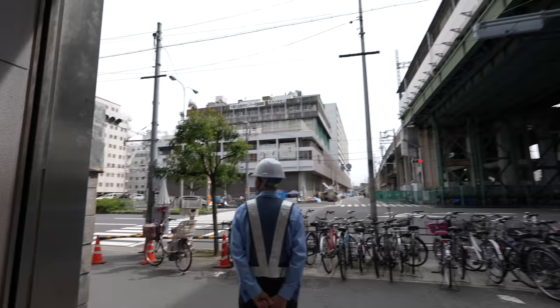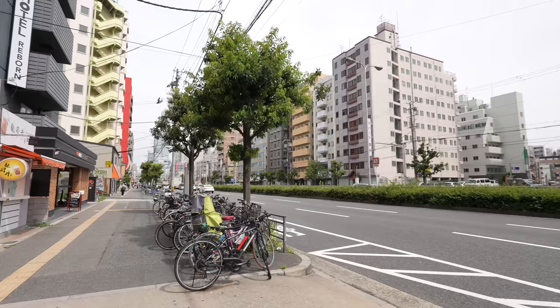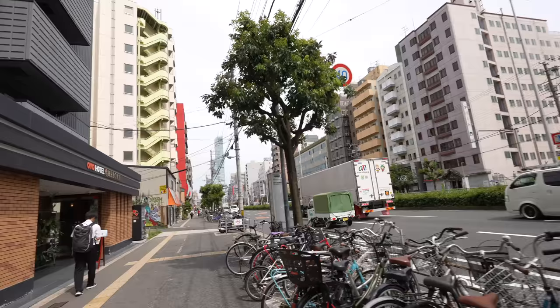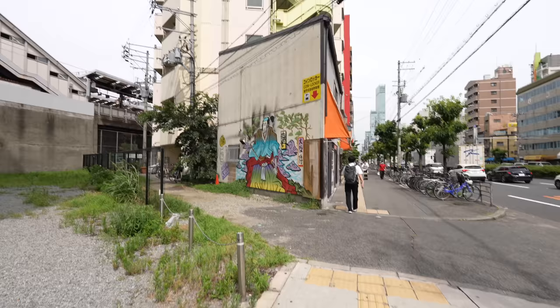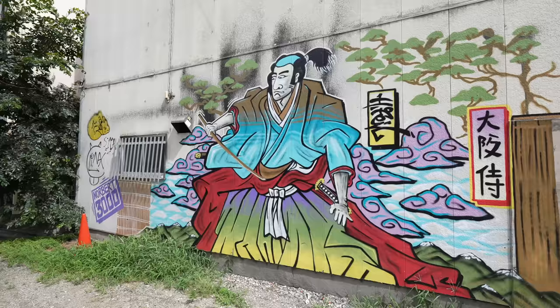Here we go. To be honest, this Shinimamiya area is not that safe, so I was kind of surprised that they made a luxury resort here. There are so many business hotels in this area. Let's get closer — the Osaka Samurai is still here, looking at the Omo7, that white building over there.